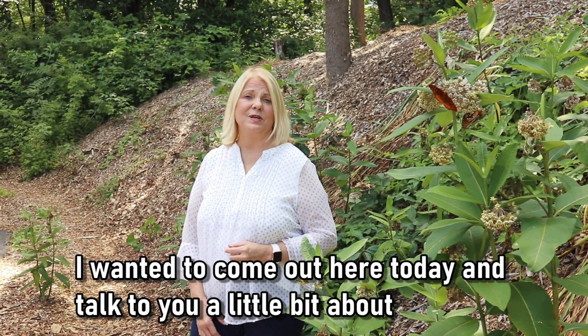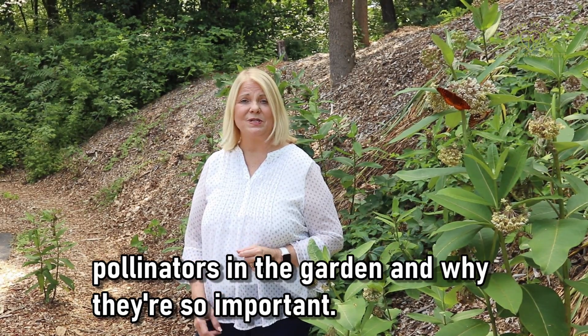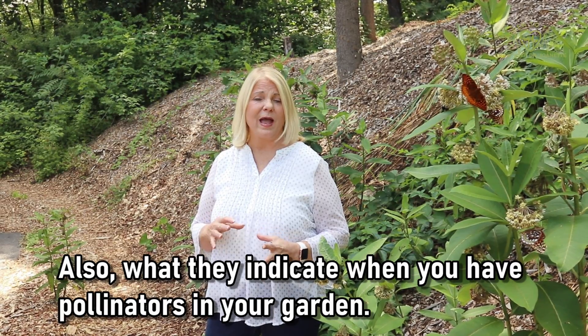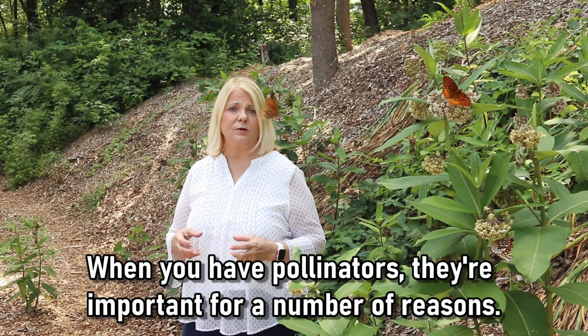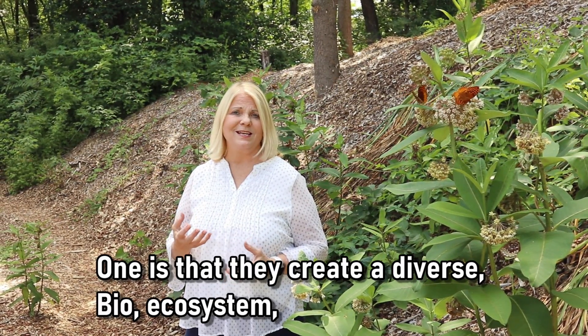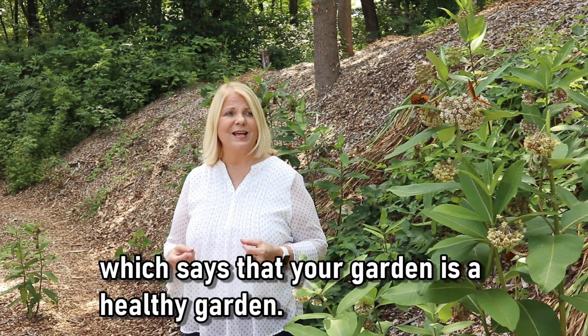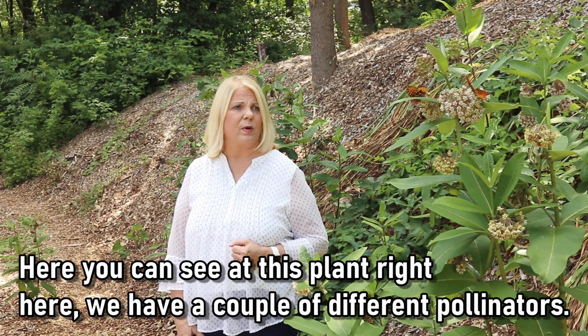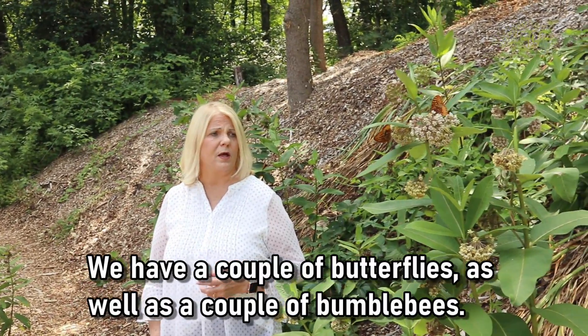I wanted to come out here today and talk to you a little bit about pollinators in the garden and why they're so important, and also what they indicate when you have pollinators in your garden. When you have pollinators, they create a diverse bio ecosystem, which says that your garden is a healthy garden. You can see at this plant right here we have a couple of different pollinators — a couple of butterflies as well as a couple of bumblebees.